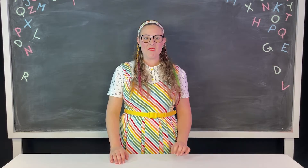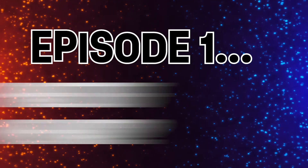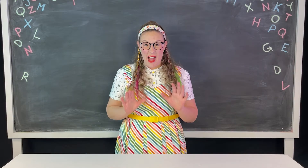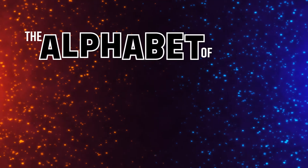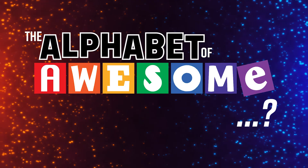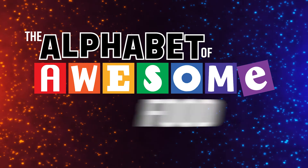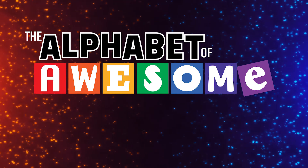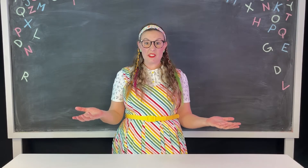Stay tuned. And now, it's your turn to create your own Alphabet of Awesome. But the Alphabet of Awesome what? Well, that's up to you. It could be science, or food, or people, or professions, or animals, or things in the room around you. Or whatever you like.